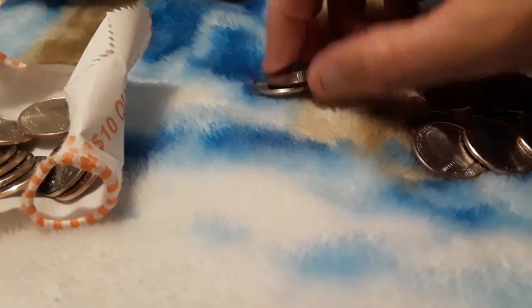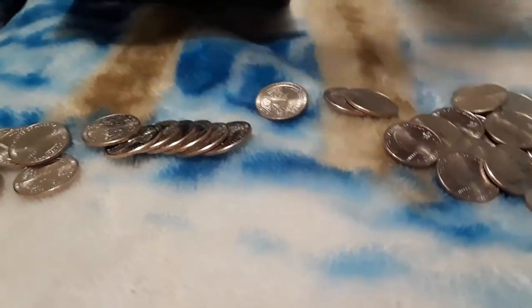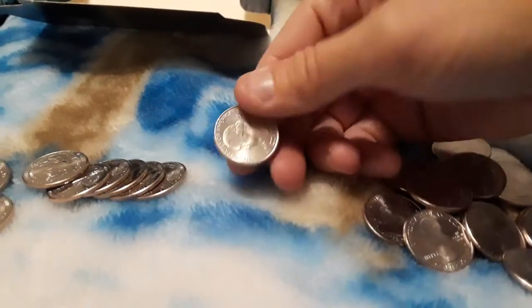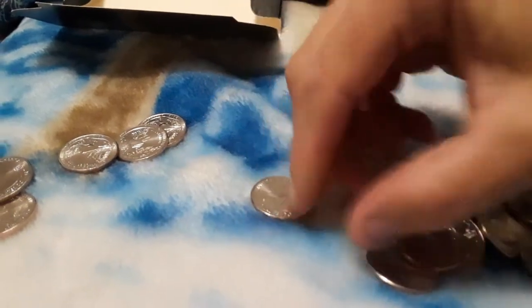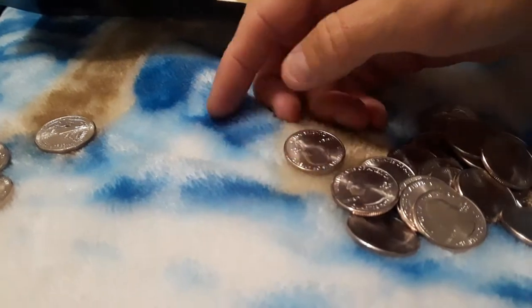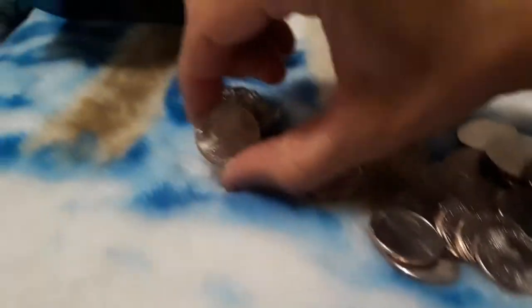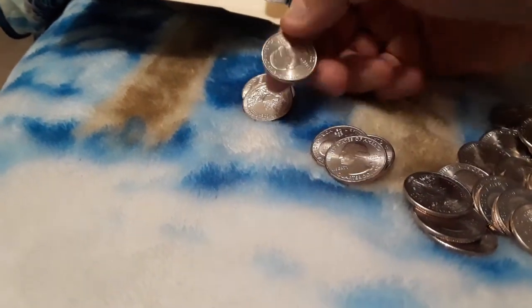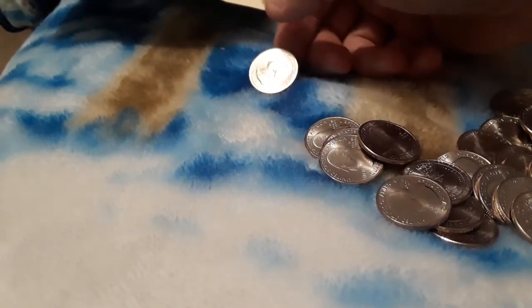Anticipation is killing me. I love this, this is so much fun. P. They're all P's. Last one — P. Yep, all P's.